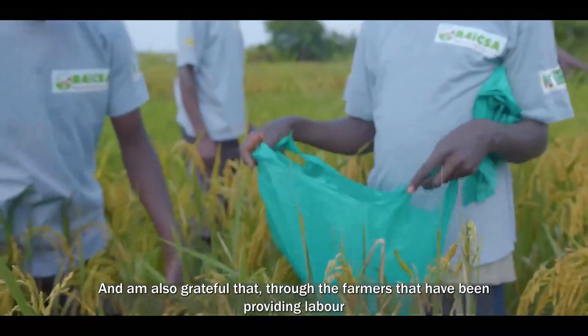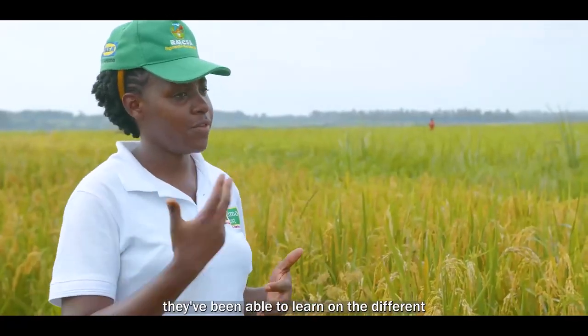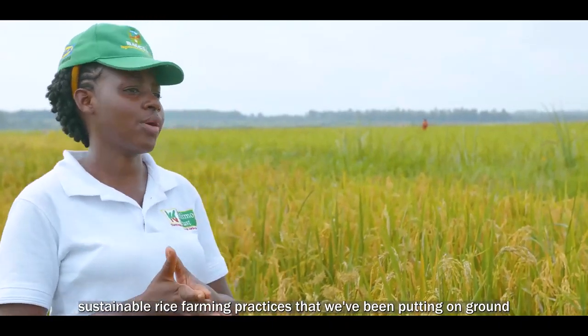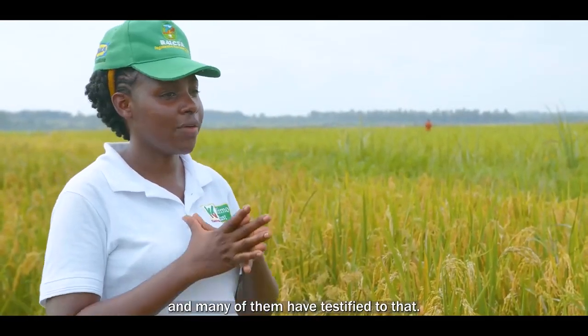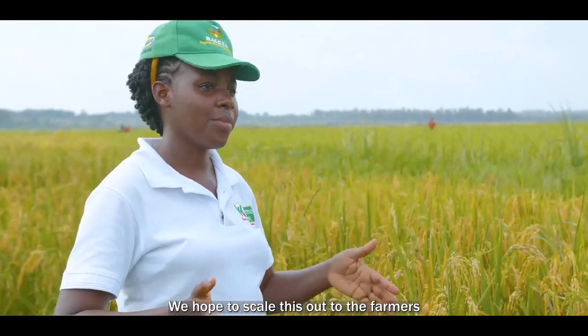I'm grateful that through the farmers who have been providing labour, they've been able to learn different rice sustainable practices that we've been putting on ground, like timely weeding, top dressing, and row planting. Many of them have testified to that. We hope to scale this out to farmers once we are done with the next season.